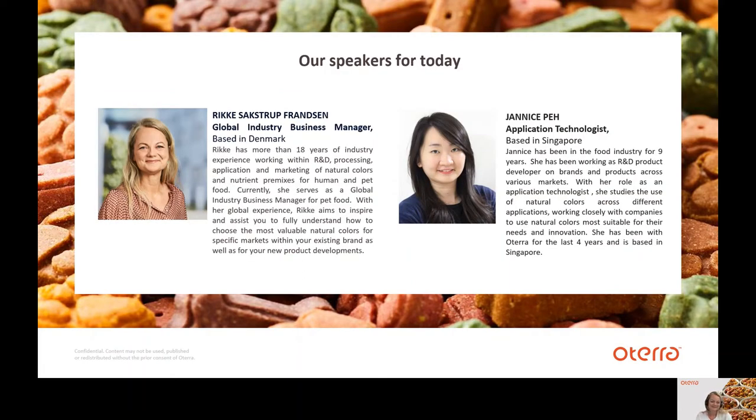My name is Rikke Sargsdorp-Fransen and I'll be your first speaker today. I have a technical background in food science and nutrition and more than 18 years of experience working in different functions with nutrient premixes and natural colors for human and pet food. Today I work at Oterra with natural colors for pet food and am located in Denmark. My colleague Janice will introduce herself just before her part of the presentation.